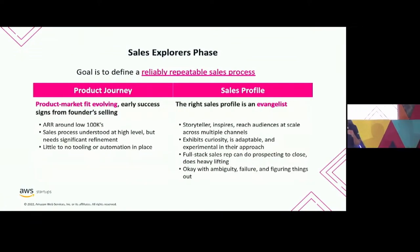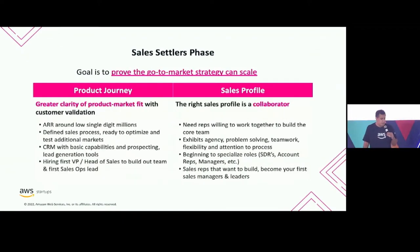Your sales rep needs to be adaptable to understand changes and do all the things that would require a bigger team — all in one person. Now that you're getting closer to product market fit, you're trying to figure out: can we scale our go-to-market strategy? Is this really working? At this stage you may be in the single millions in ARR. You're starting to define a sales process, you have some operations in place, you definitely have a CRM. You'll probably be hiring your first sales VP or head of sales and your sales operations person, because now you've got to hire a lot more people to hit your revenue targets.